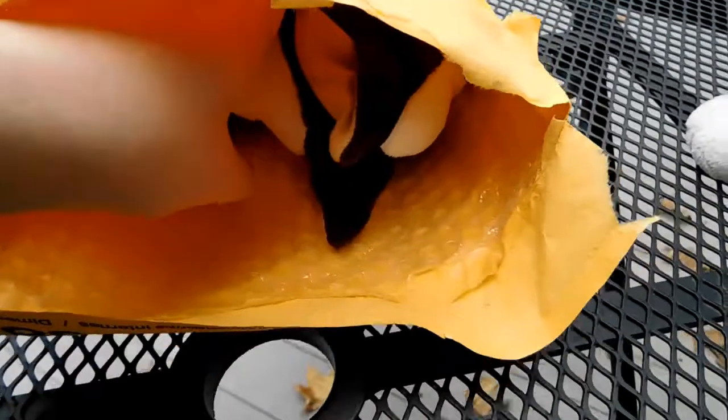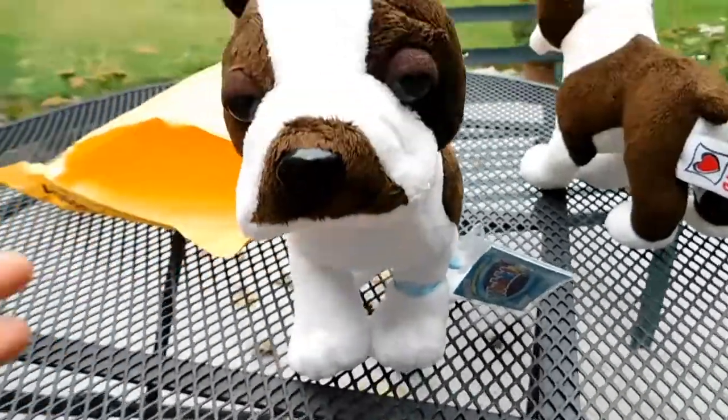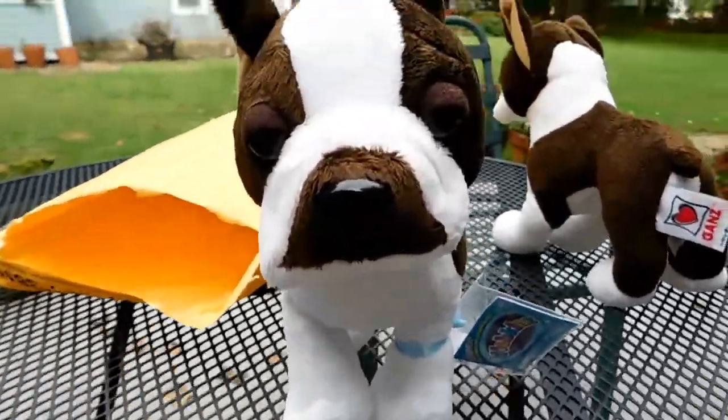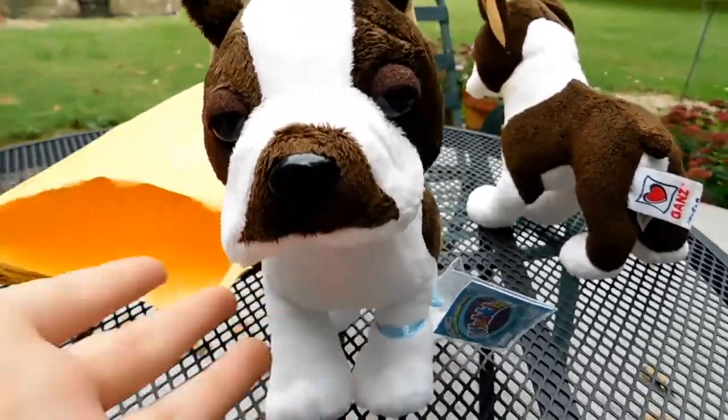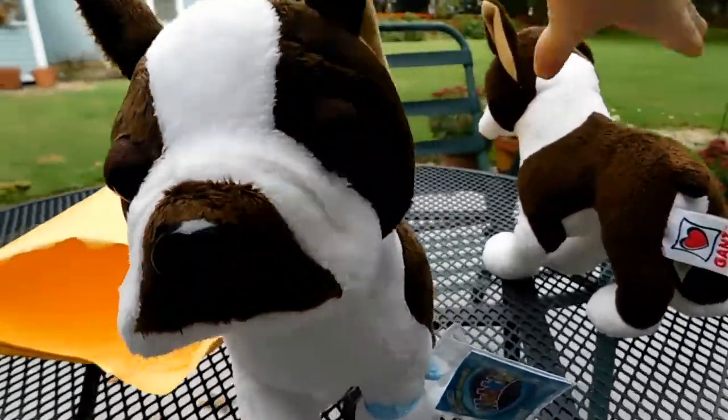Okay, so if you guys couldn't already tell — oh my goodness gracious — its face is so cute, oh my gosh. It's kind of smushed, and it looks really cute, oh my gosh.